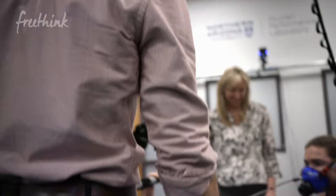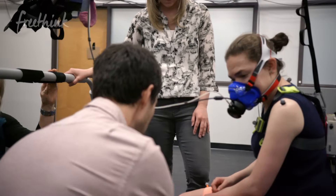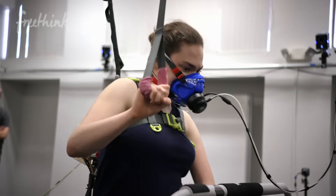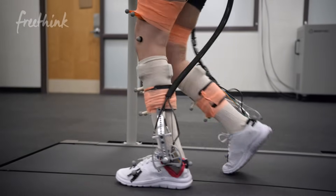Unfortunately, cerebral palsy is a condition with no known cure, and there's really no anticipated cure. But what we are trying to do is make it possible for someone with cerebral palsy to live a more normal, or ideally a completely normal, life.